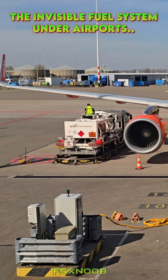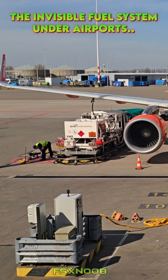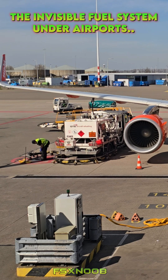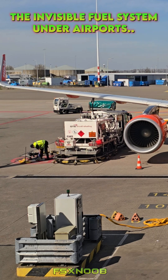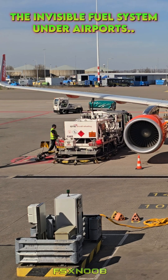You've probably walked right over these little covers without a second thought, but when a fuel truck or cart hooks up to one, it's like tapping into an underground river of high octane energy. Fuel delivery starts with pipelines snaking from refineries, or through fleets of trucks and even ships for coastal hubs. Once it arrives, the jet fuel is stored in enormous tanks, carefully filtered to remove impurities — because the last thing a plane needs is dirty fuel at 30,000 feet. From there, powerful pumps push it through the hydrant system at high pressure, ready to flow whenever a plane rolls up.